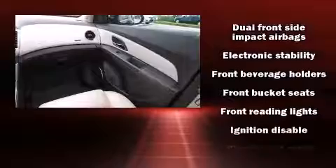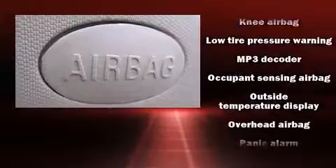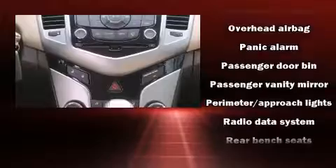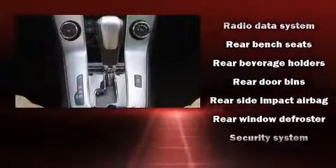Passenger security is always assured thanks to various safety features such as dual front impact airbags, front and rear side impact airbags, traction control, brake assist, ignition disabling, and ABS brakes.